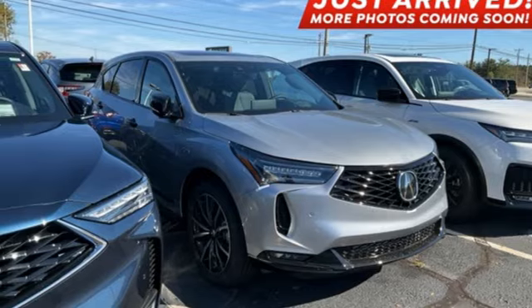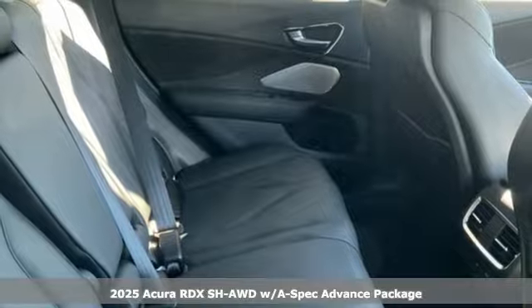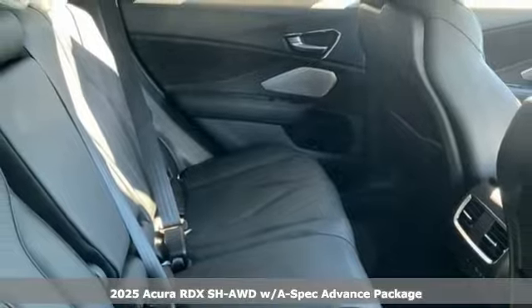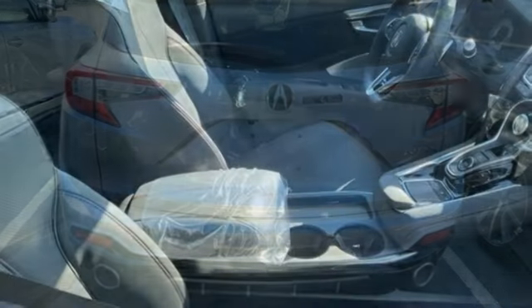It's a new 2025 Acura RDX. It's ready to shoulder your everyday burdens with sophistication and class. It comes with the features you need, and better yet, want.